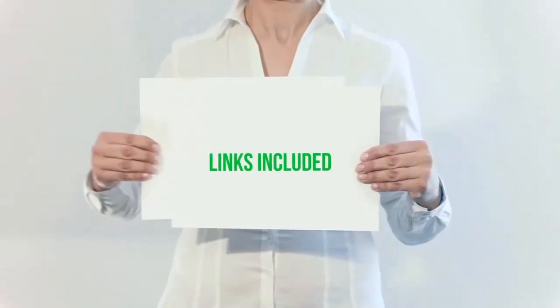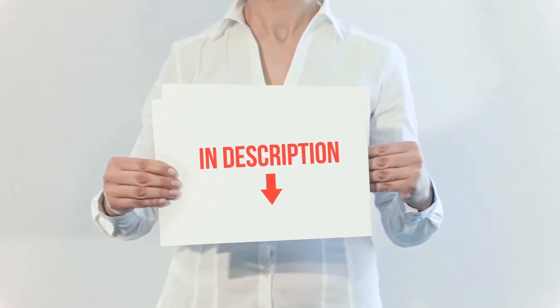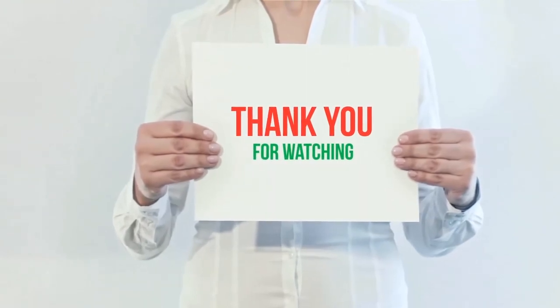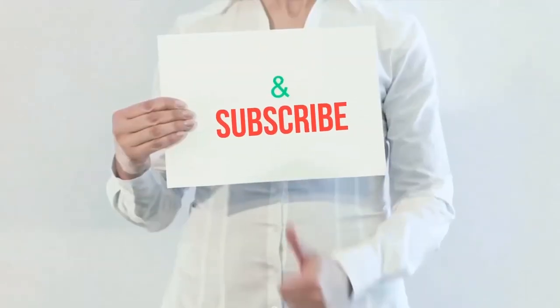All of these items are available on Amazon. I have included all the links in the description — you can check out those links for more information and the latest price. Thank you for watching. If you liked this video, please hit the like button below, share it with your friends, and be sure to subscribe.